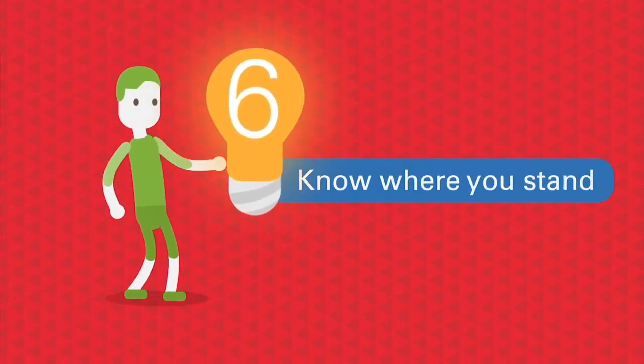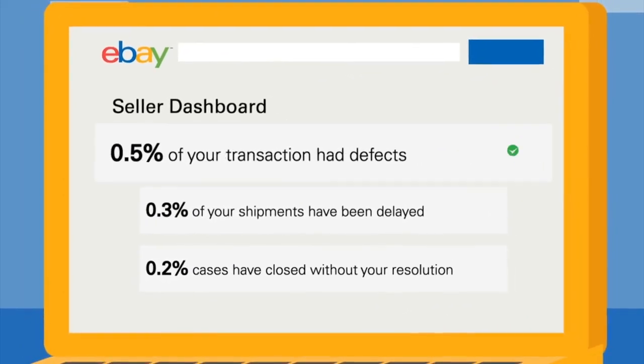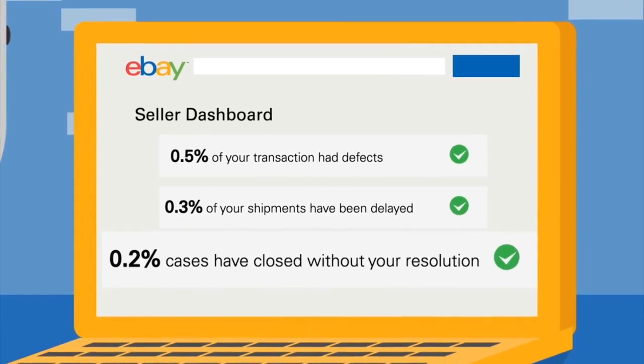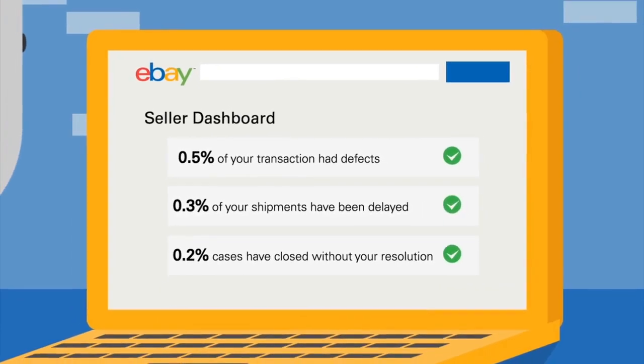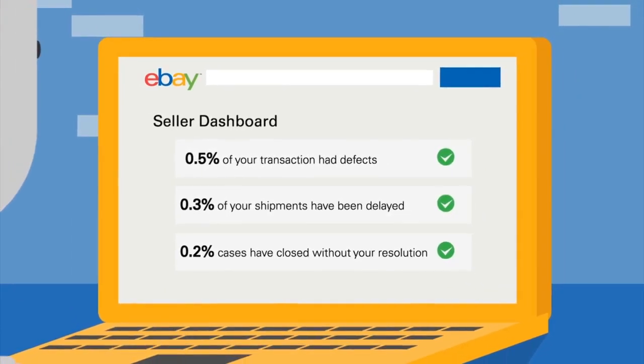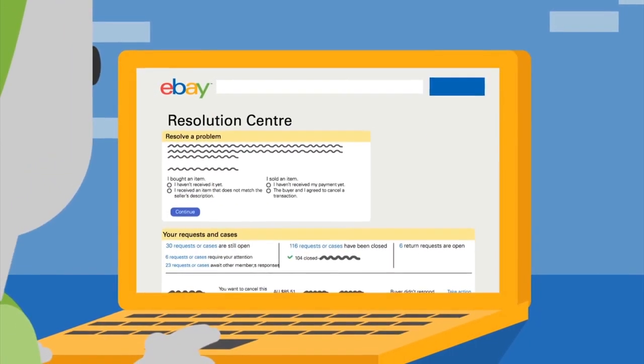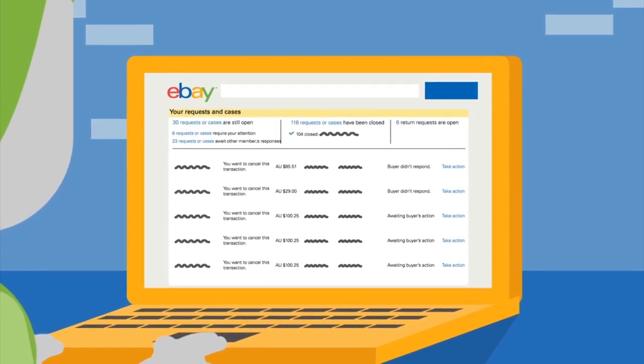Know where you stand. Check your seller dashboard regularly. The transaction defect rate, late shipment rate, any cases closed without resolution, and your transaction and sales record are all listed there. Remember, a live listing for an out-of-stock item or a closed unresolved case could affect your defect rate.